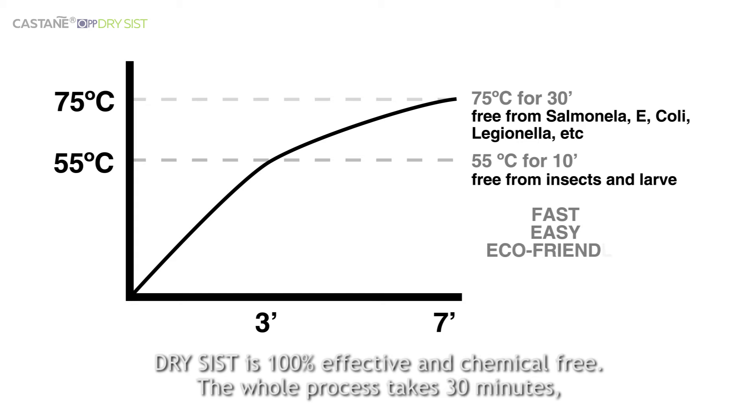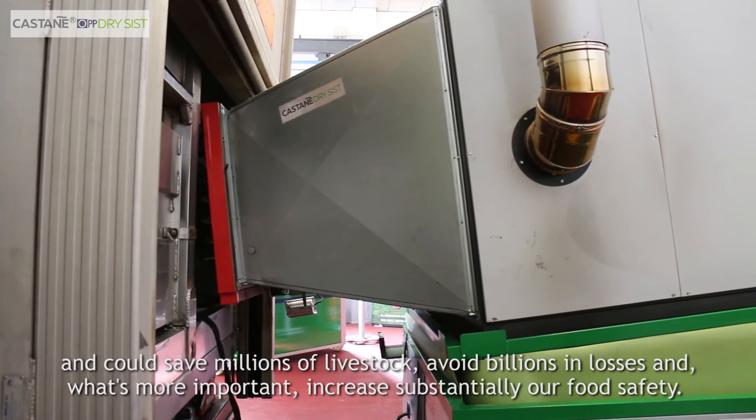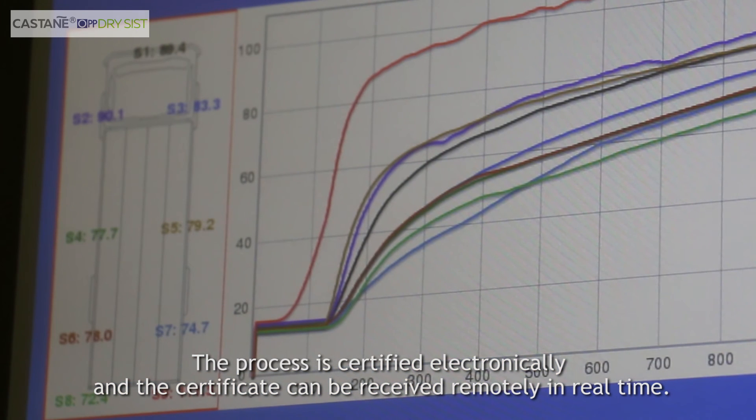The whole process takes 30 minutes and could save millions of livestock, avoid billions in losses, and, what's more important, increase substantially our food safety. The process is certified electronically and the certificate can be received remotely in real time.